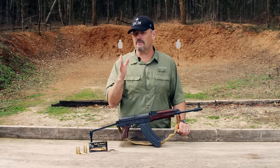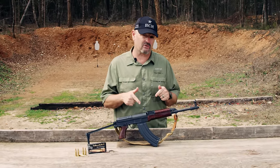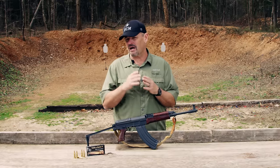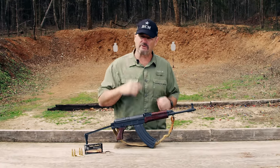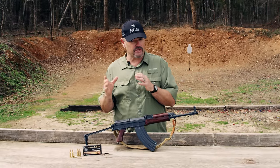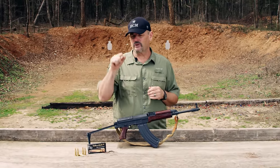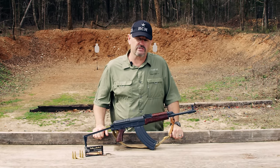Very soft shooting, particularly for a six and a half pound weapon in 7.62x39, due to the dropping block locking mechanism adapted from the P38. Like all P38-inspired weaponry, it's very soft on recoil. I'm fixing to light this up for you LAV style for your enjoyment — stay tuned.